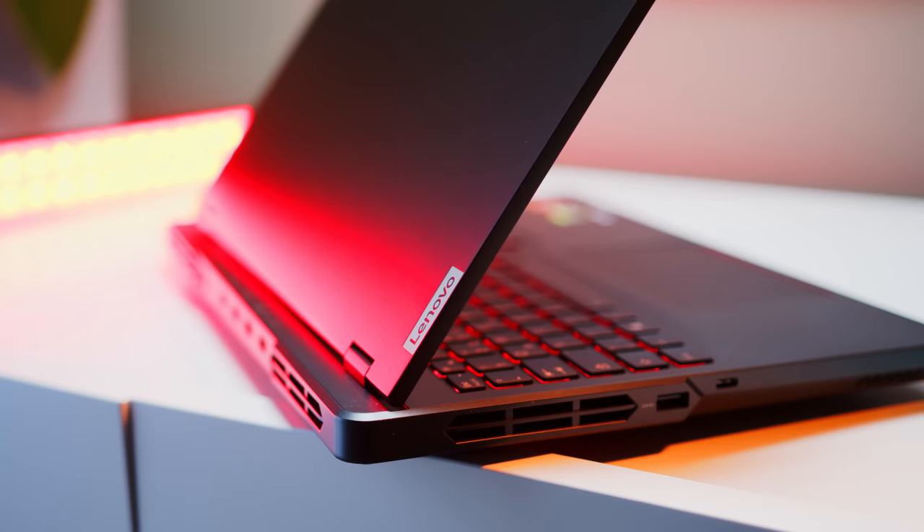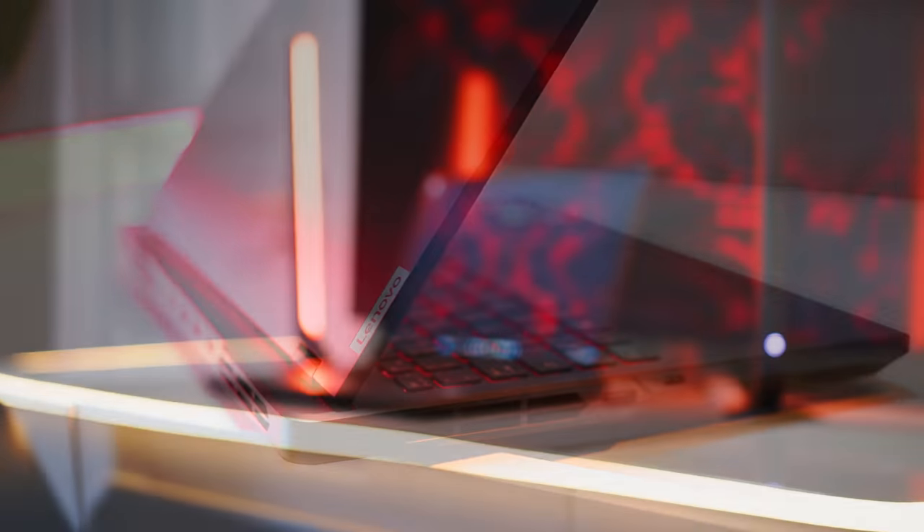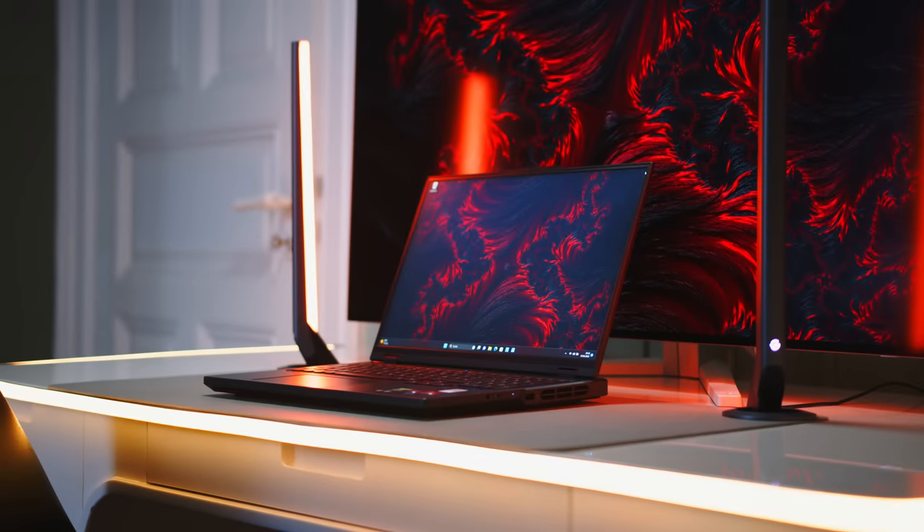Since we also reviewed another Legion Pro 5 but with Intel's mainstream i7-13700HX, we are up to a very interesting comparison. So let us see what these chips can deliver within the same chassis, and if we can finally answer the age-old question: which pill will it be, red or blue?